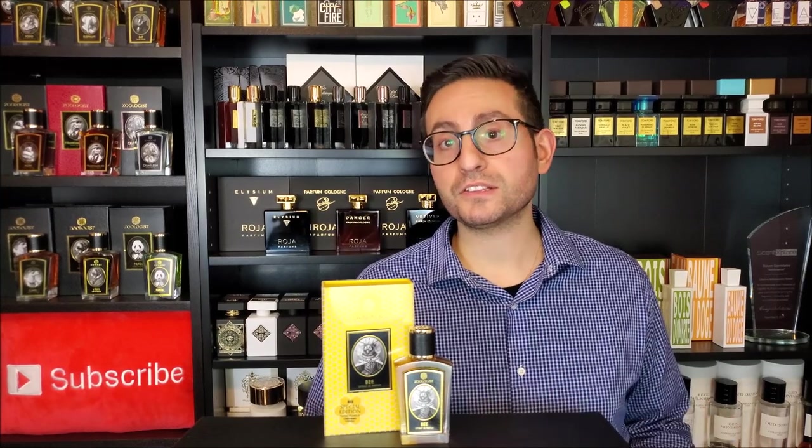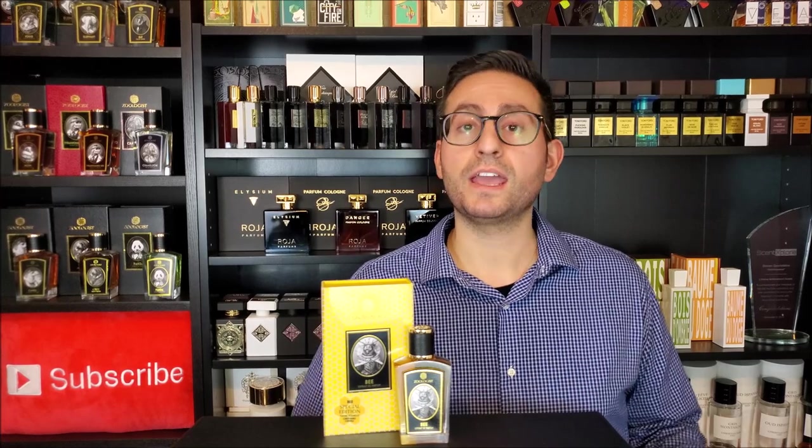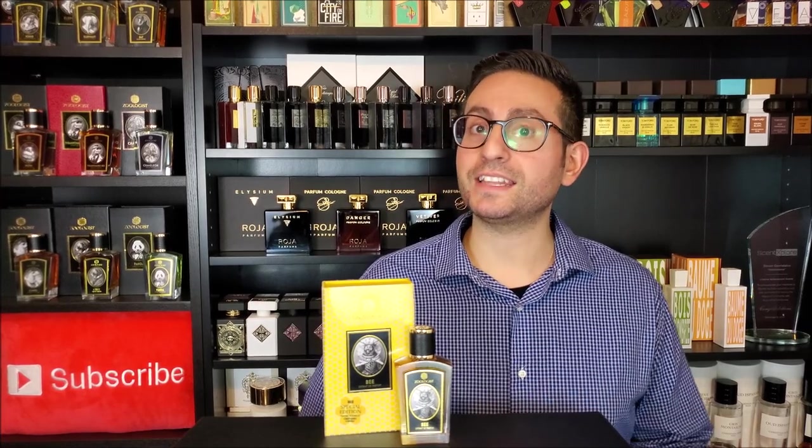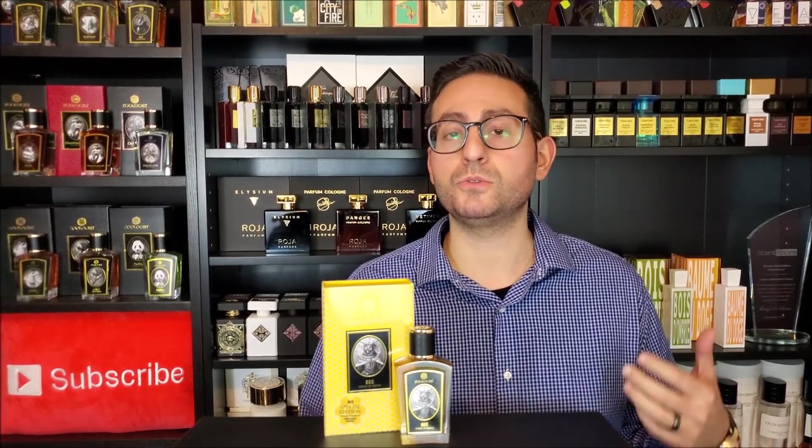Before I begin the video, I do want to disclose that this product was sent to me for review. I am part of their press list, so whenever I smell a Zoologist fragrance that really resonates with me, I like to review it on my channel for my loyal subscribers. This is the most recent one that came out, and I was actually quite surprised they ended up releasing another one before the end of 2019. Creative director Victor Wong is continuing to do an amazing job with these fragrances.